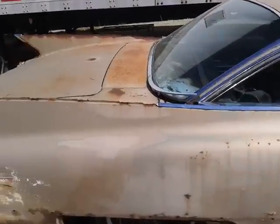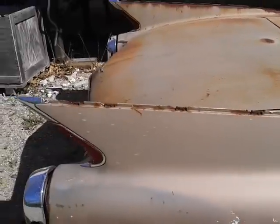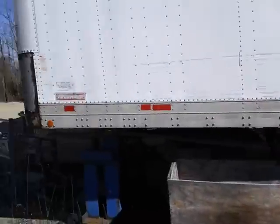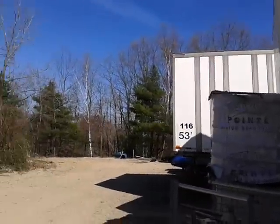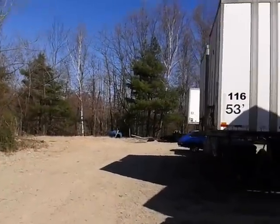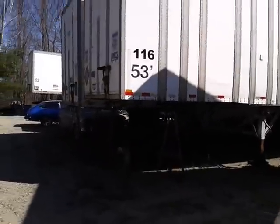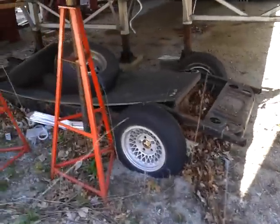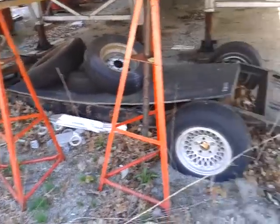Look at that. Take a little walk around here. This is where I'm hanging out today. You'll see some cool things. There's a frame to something under here — I don't know what.